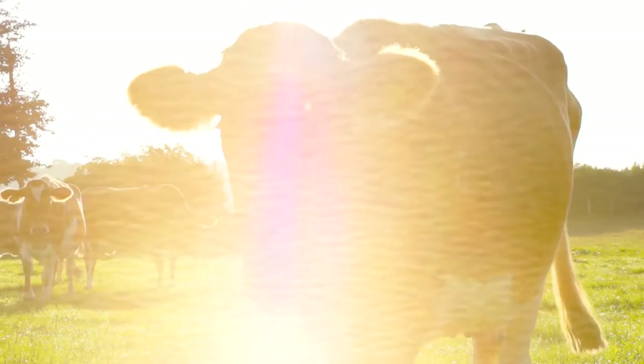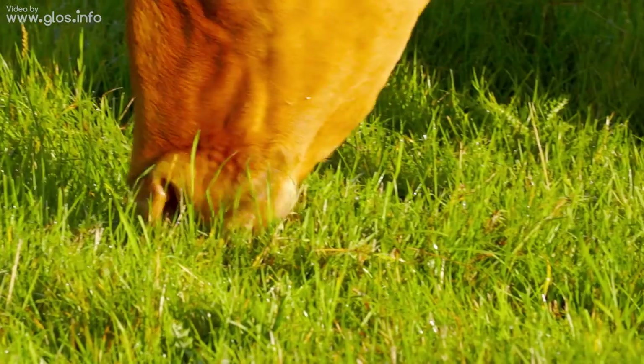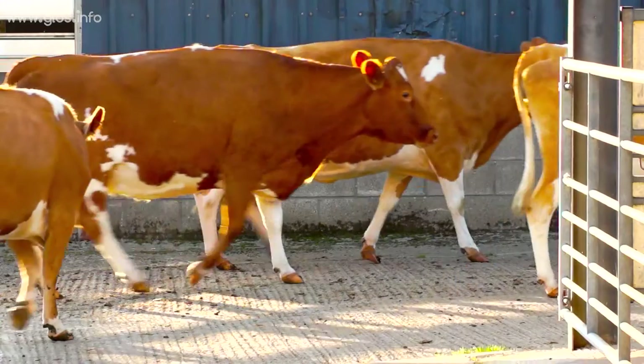My husband bought this farm 11 years ago, which we turned organic and wanted to introduce dairy cattle onto it, which we did three years ago and set up Nell's Dairy, which was named after our daughter Nell.